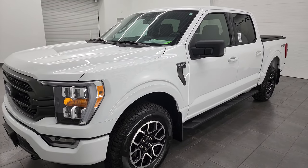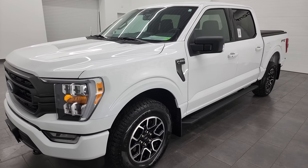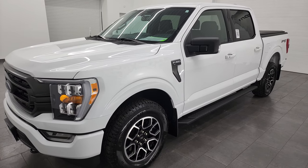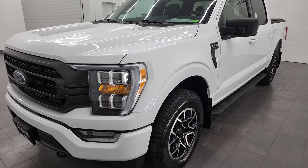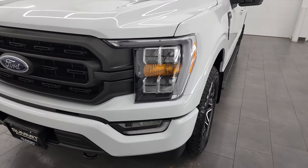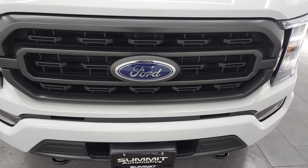Wisconsin, your new and used light duty truck headquarters. This 2022 Ford F-150 has the 2.7-liter V6 EcoBoost engine which pumps out an impressive 325 horsepower. It's paired up with the 10-speed automatic transmission. This truck has been fully safetied and inspected by our service shop, has a fresh oil and filter change.